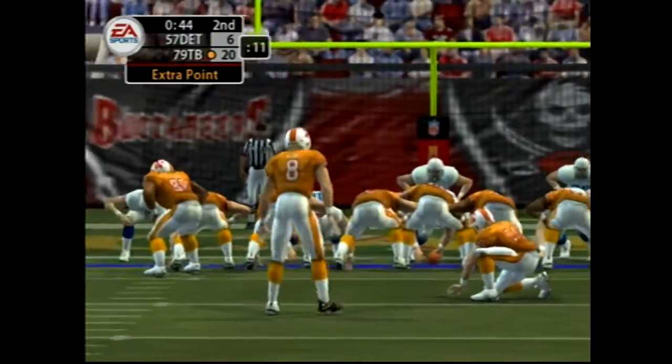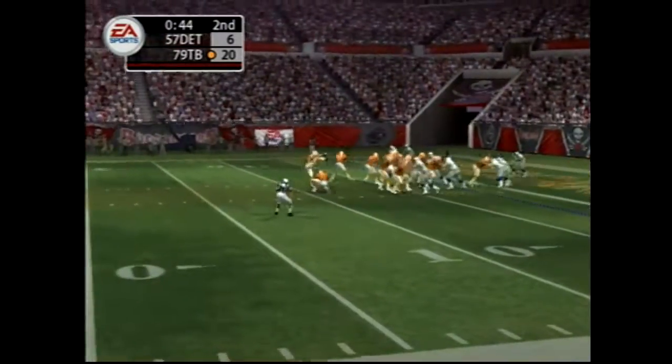Number eight comes in to attempt the point after — the kick is up.